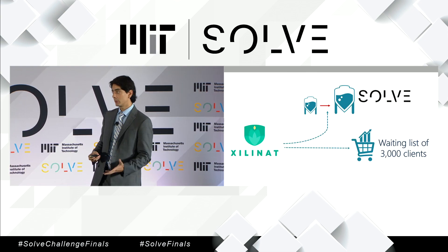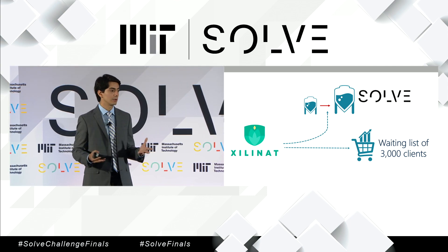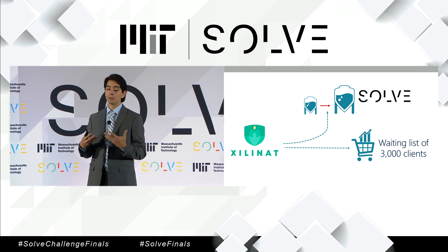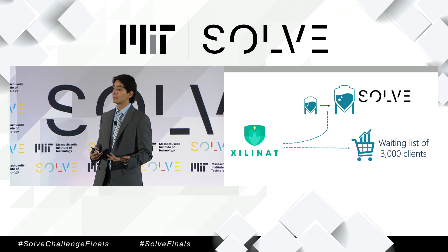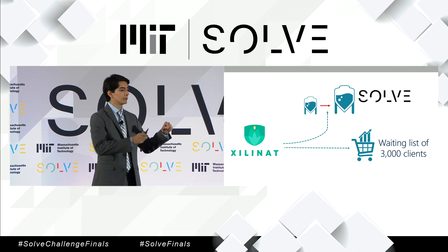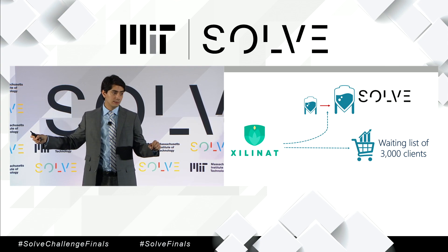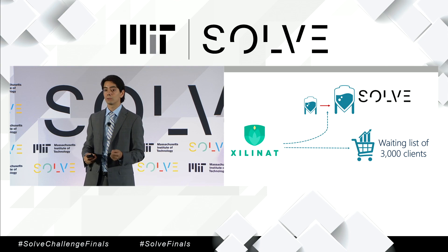We currently have a good problem in which we have a waiting list of over 3,000 clients — 80% of them individual users and the rest small companies — but we don't have a production capacity big enough to fulfill that demand. That's why we're currently working on scaling up, taking what we currently do on a lab scale into an industrial facility. For that, access to the network of mentors and experts of MIT Solve will come really handy.